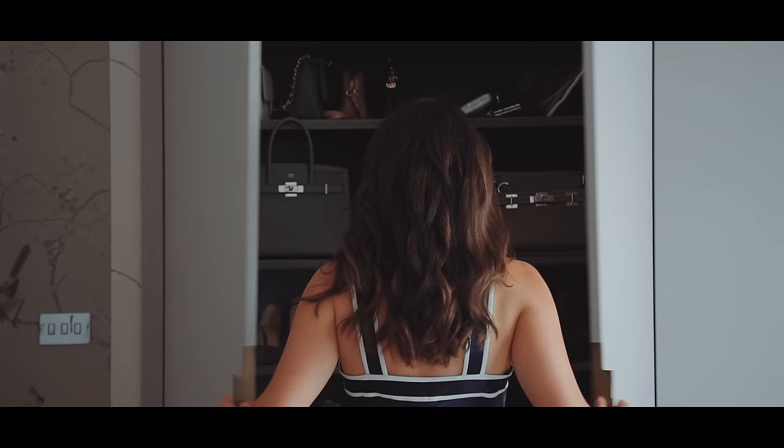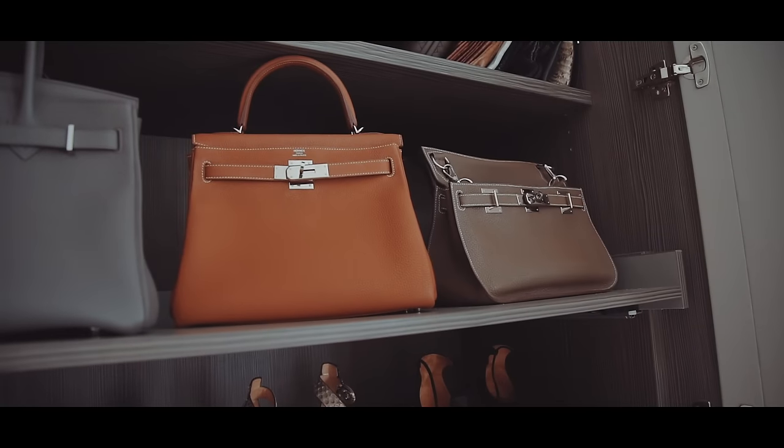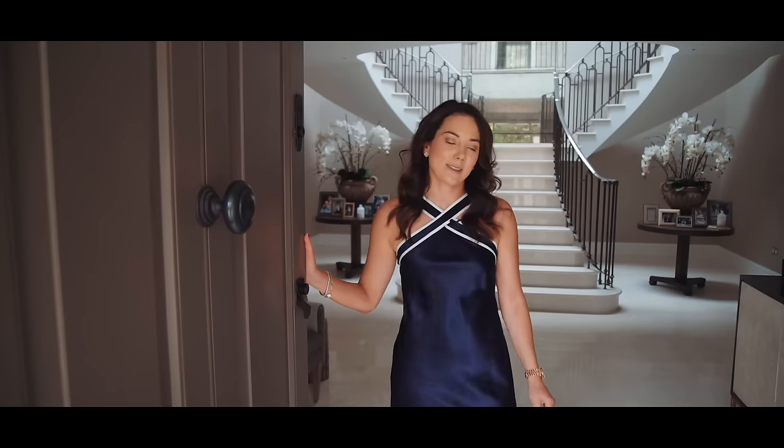We're going to be finally getting around to a tour of my dressing room, for all of those of you who've been asking. I'm going to show you around the whole room, show you inside my wardrobes, how I organize everything, and some of my favorite key pieces of my wardrobe. Come on in.